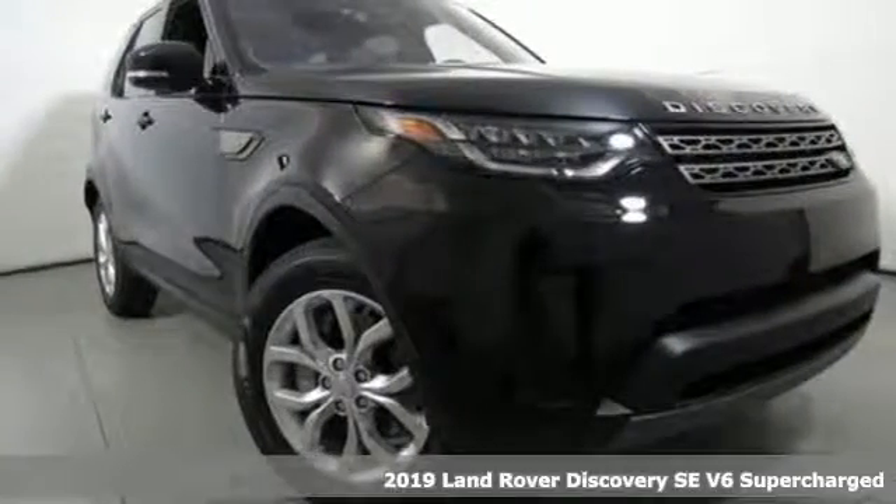It's a new 2019 Land Rover Discovery. Land Rover exudes total confidence on every terrain.